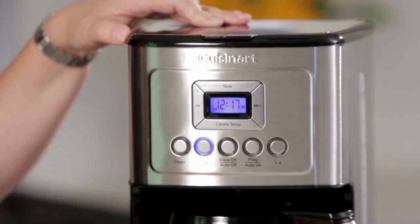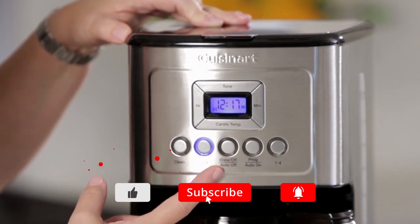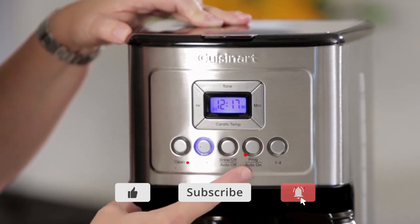Thank you for watching. If you liked this video, please click the like and subscribe buttons. If you have any questions or comments, leave them in the comment section below. And for more information, check out the description section.